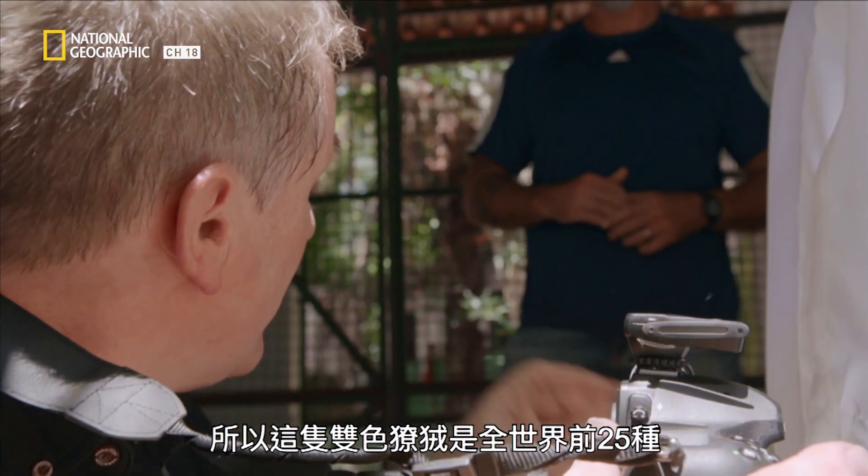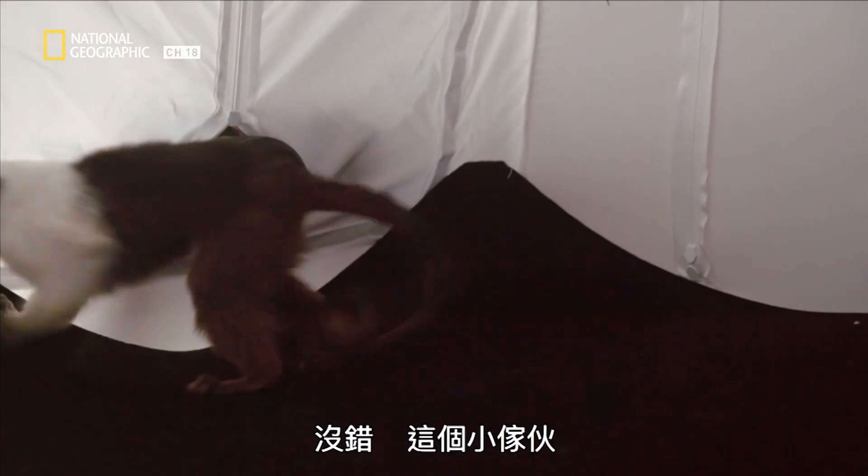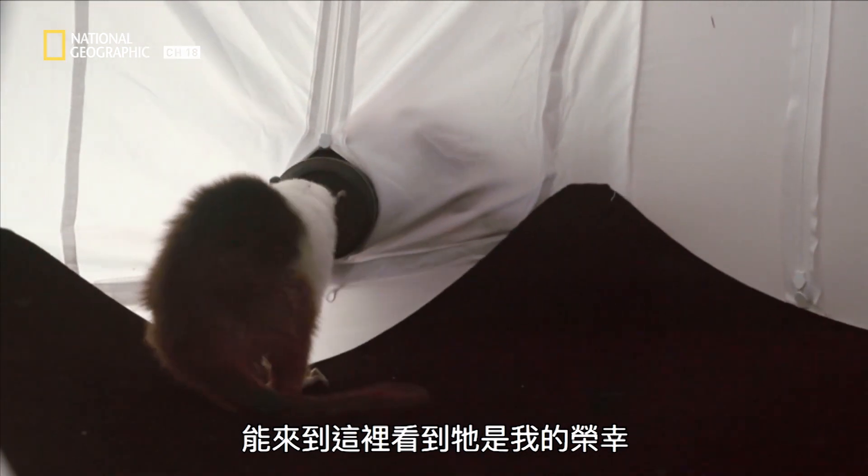So the pied tamarind in here — he's one of the top 25 most endangered primates in the world. It's an honor to be here and to see him.